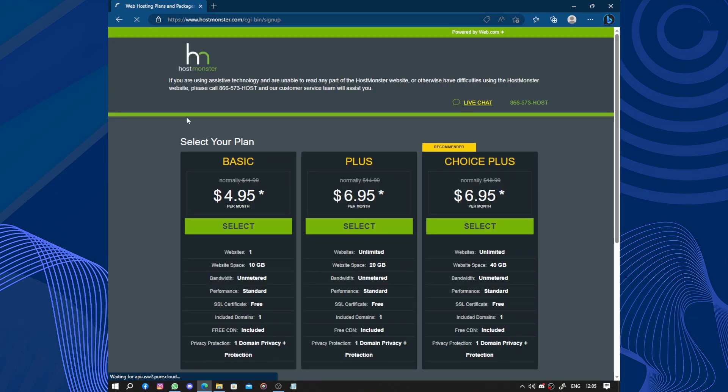If you are using assistive technology and are unable to read any part of the HostMonster website, or otherwise have difficulty using the HostMonster website, please contact this number and our customer service team will assist you.